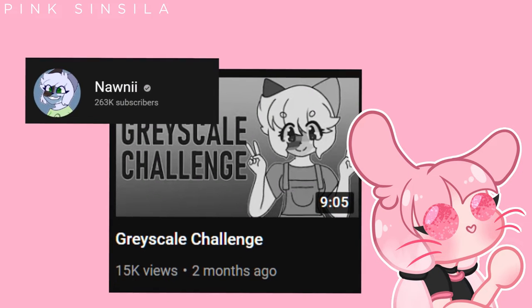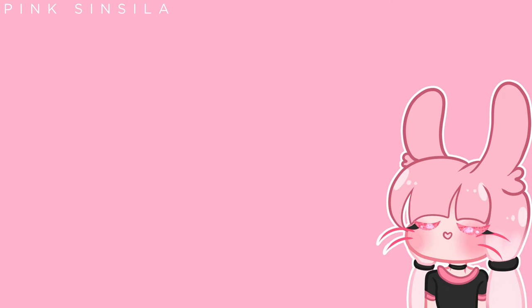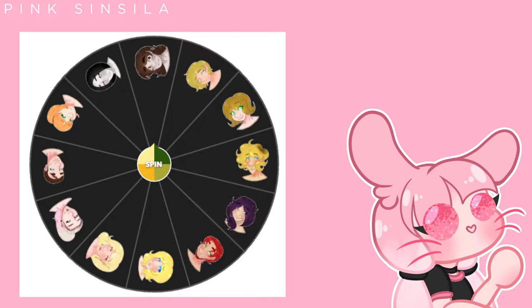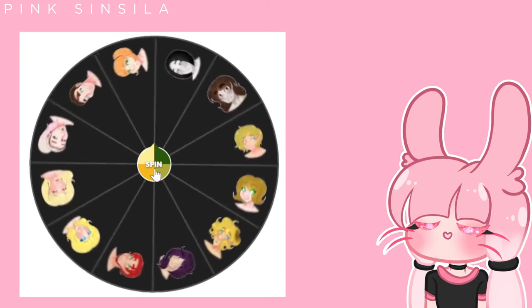Hi, since I got reminded of this challenge by watching Nani's video on this, I decided to attempt it myself. Since I wanted to make it harder for myself, I decided to let the wheel pick which character of mine I will draw. And drumroll please!